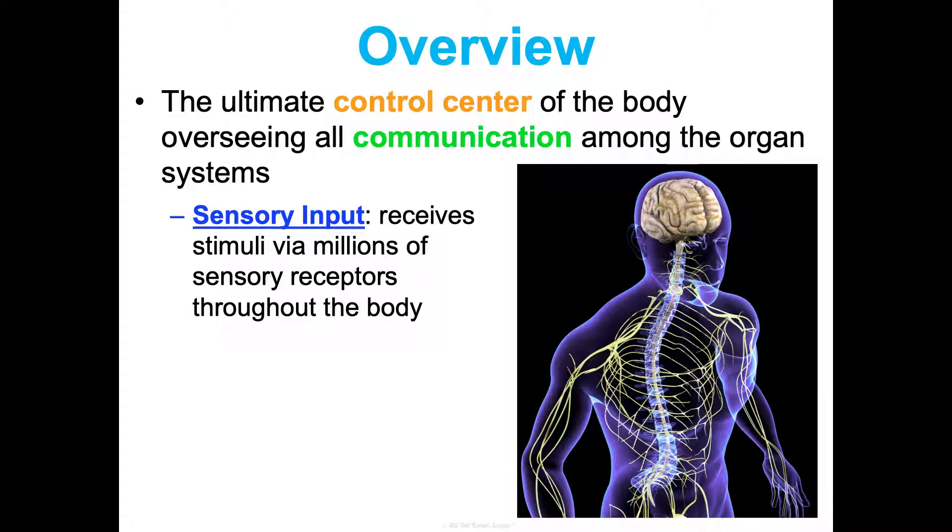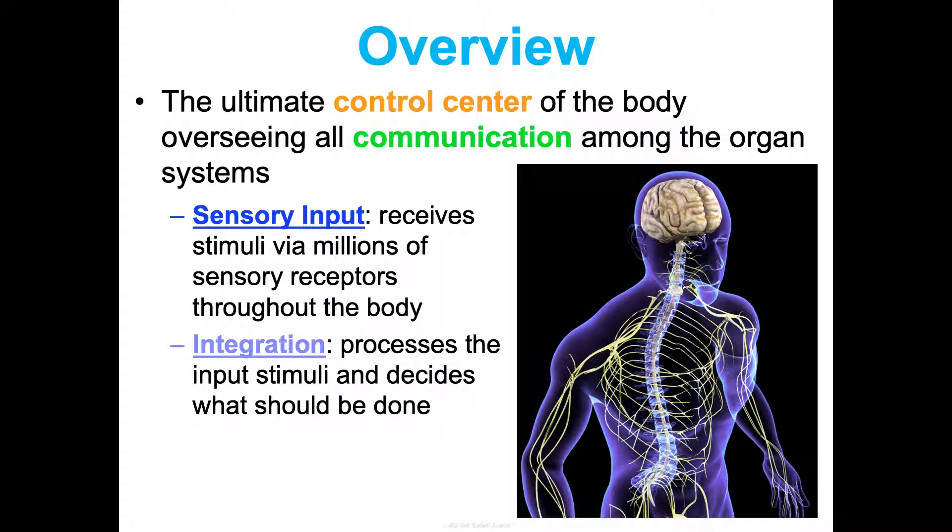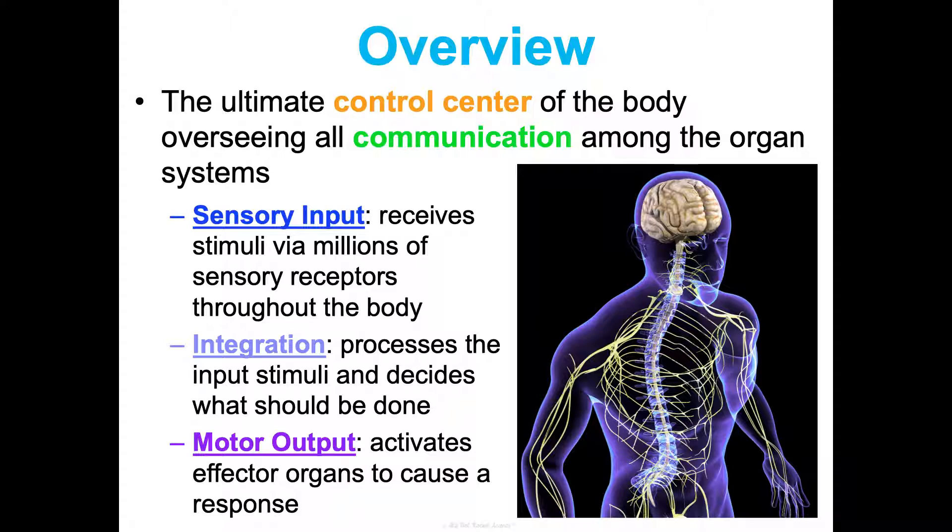The endocrine system also plays a huge role in control, which we'll talk about in Concept Three, but the nervous system is ultimately king. So in general, how does it work? Your system is specialized and designed to take in sensory input — to receive stimuli via millions of sensory receptors throughout your body — to integrate those stimuli, process the input, and decide what should be done. If those terms aren't familiar, go back and watch the Unit One, Concept Two video to refresh your memory.